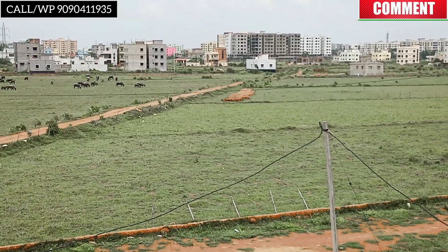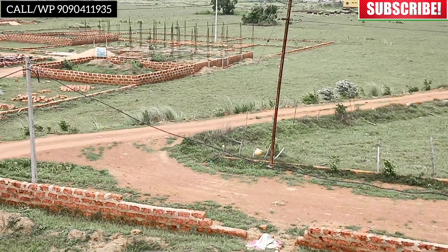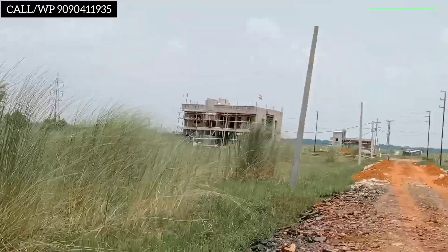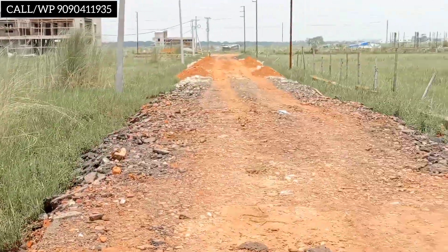We will go to the plot — south facing. The plot is low. 30-feet road. Main road is 60 feet. Boundary is free, electrification is free, mutation is free.